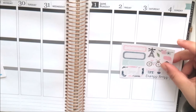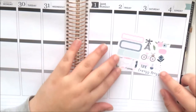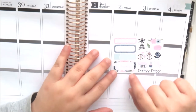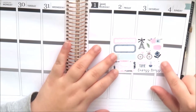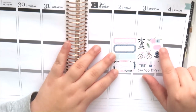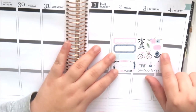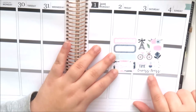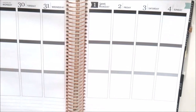This is the little sampler that came with my order — it's a Parisian themed sampler. You've got a scallop quarter box, a quarter box, an appointment label, a half box, and then some deco: the Eiffel Tower, a macaron, a little bike, a family time sticker, a nail polish bottle, and a little flag. Very cute.